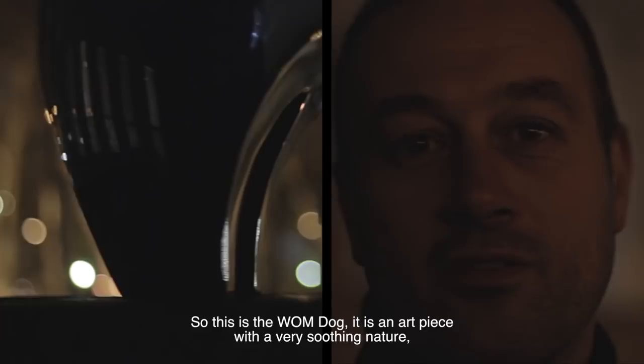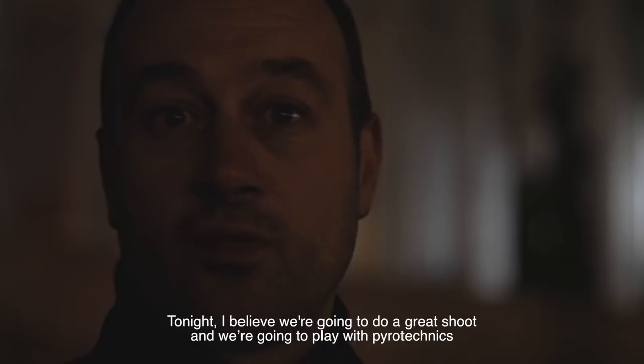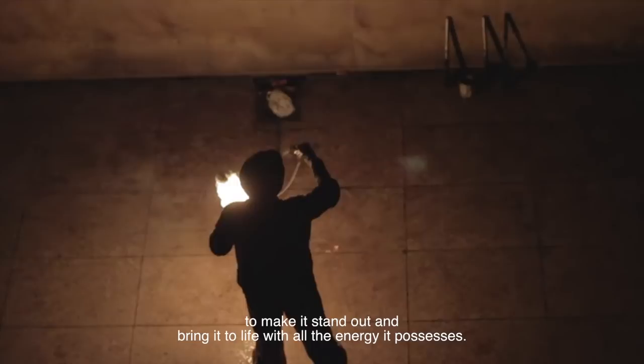It's an art character that is very conciliant. It plays a lot on the affect — it means that people, often, when they cross it, they will make a smile. So this night, I think it's a very beautiful view. There will be pyrotechnical effects, to put it in value, to make it live with all the energy that it takes away.